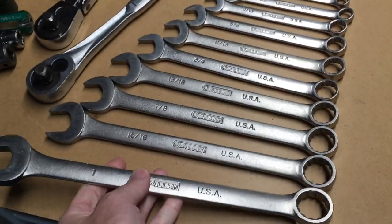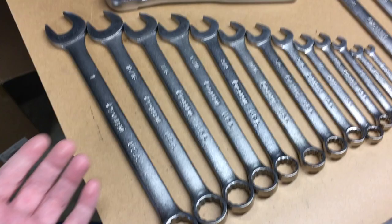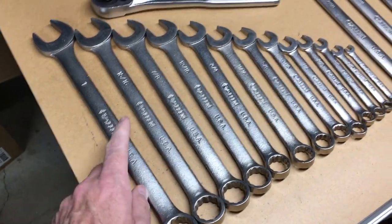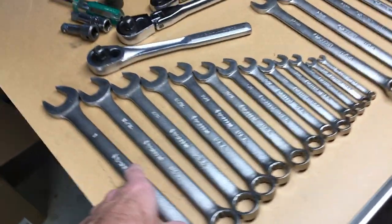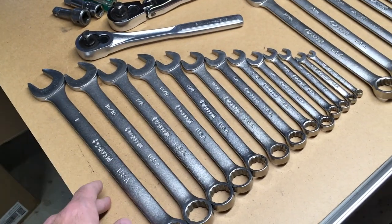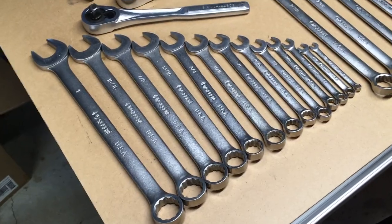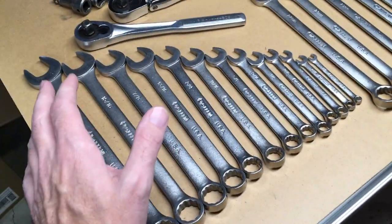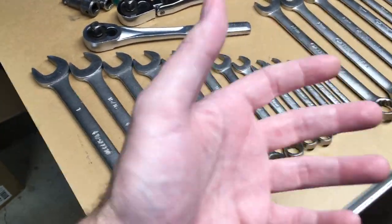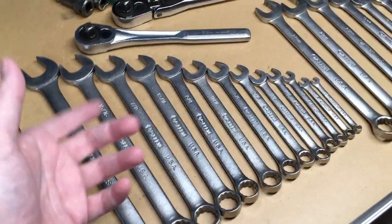I ended up getting these Allen tools — the prices were comparable and I think they have a lifetime warranty, though I never broke any. Allen was part of Danaher and they made Craftsman tools. They also made Master Force and maybe some for NAPA — they made tools for a lot of different companies. Everything here is made in the USA. Things changed, they stopped manufacturing tools in the US, and now this brand is gone as far as hand tools.